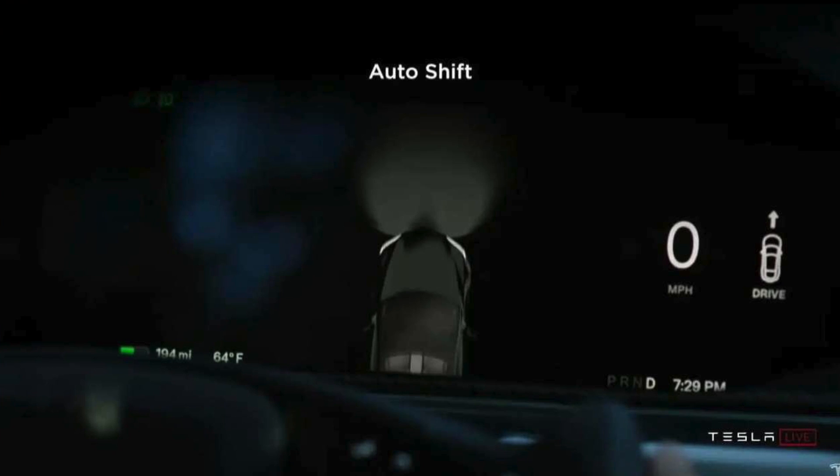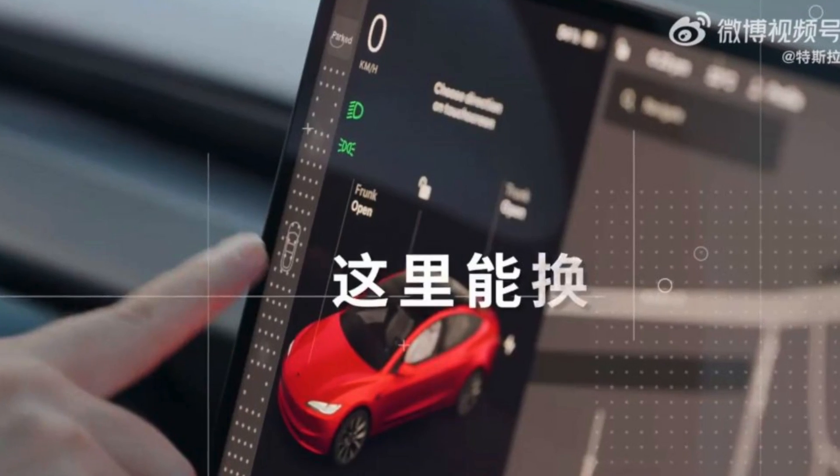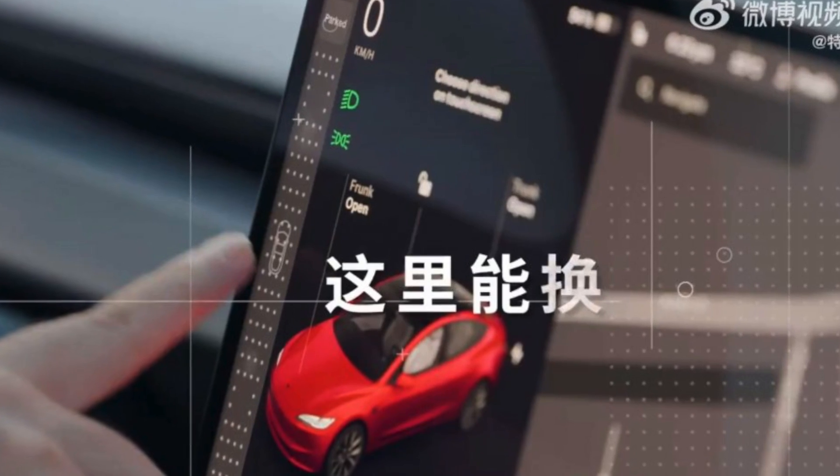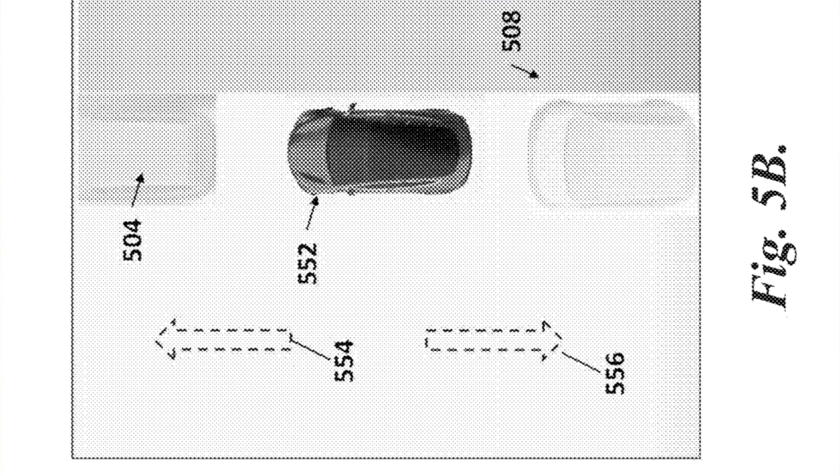This sounds very similar to what we currently have on all models with the exception of the Model Y. The car is practically able to shift itself going forward or backward depending on what it sees with its cameras. Honestly, as it currently sits, it cannot be 100% relied on as it still makes simple mistakes, but given that this is Tesla's first goal at it, that's okay. According to this new patent, the car will now be able to pull out of parallel parking spots and into the road without any hesitations.